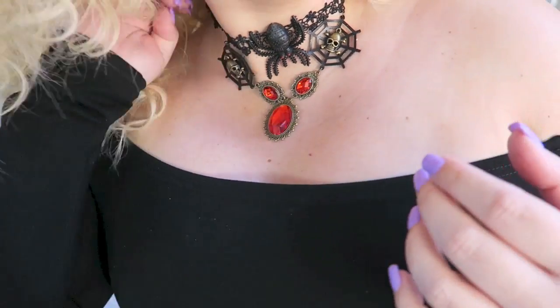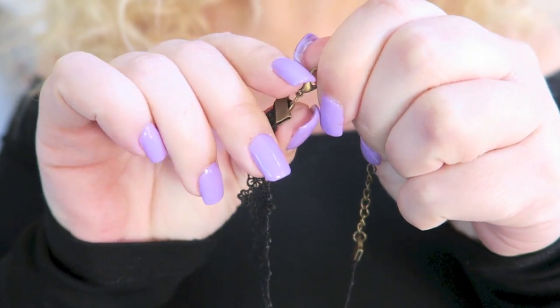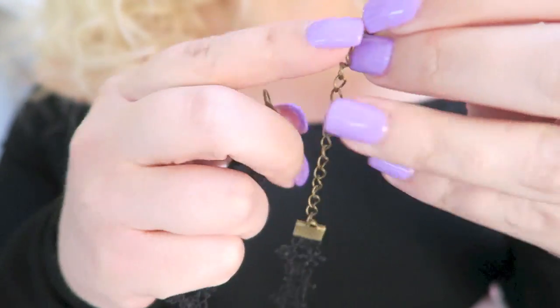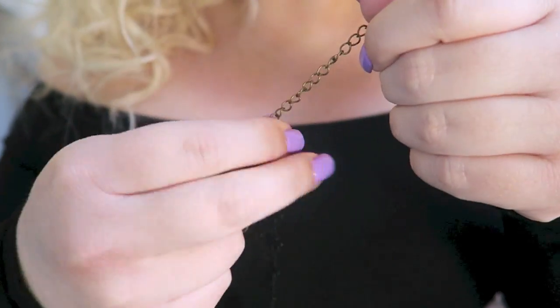It is just a buckle closure — a fastened closure. And it has quite a few different lengths, so any size neck. I do have a rather thick neck, so I put mine on towards the end. But it's not at the complete end, so if you have a thicker neck than me, it has about this much left. And of course if you have a smaller neck, it goes and fits that as well.